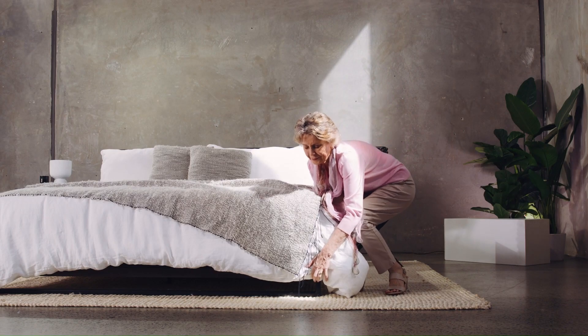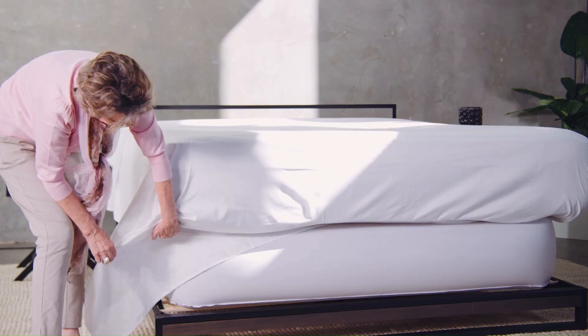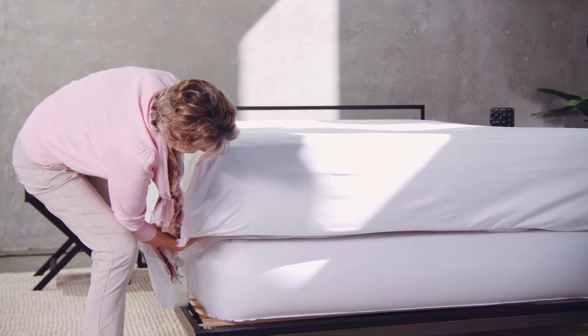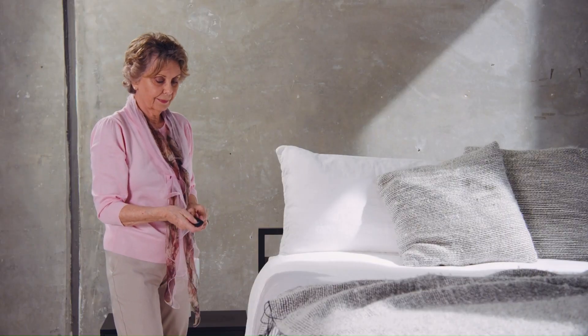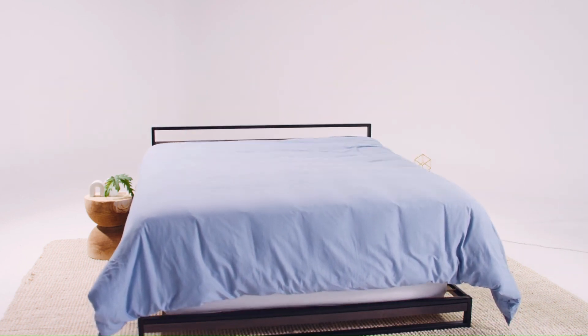Easy Maker is especially beneficial for people with back pain, pregnant women, elderly people, and anyone who wants to save time and effort. The system costs $259 and is available in all bed sizes. You can purchase it from the Easy Maker website.